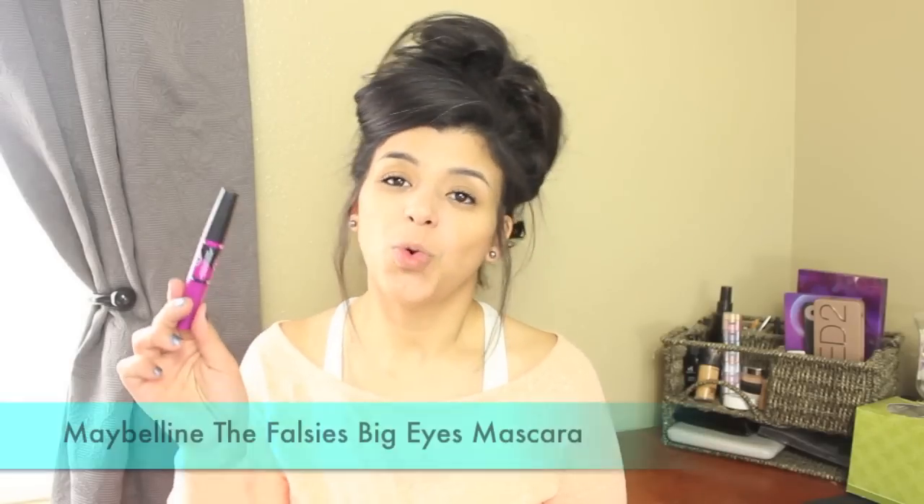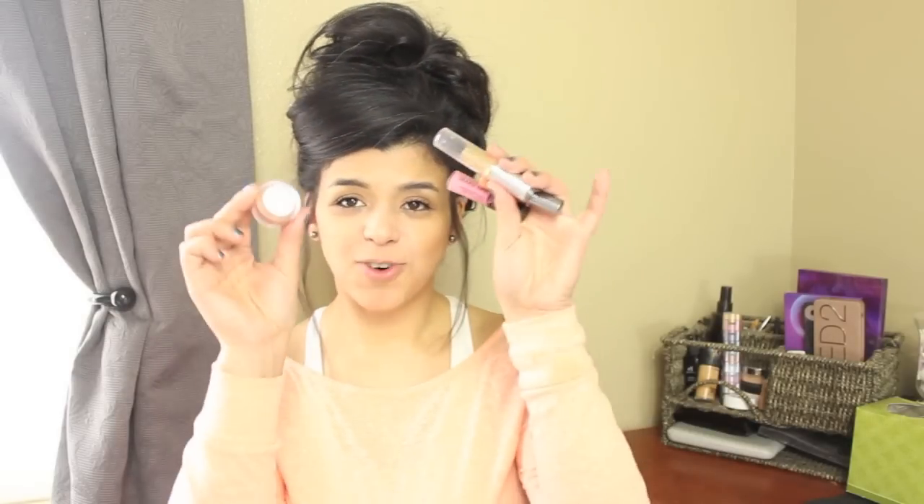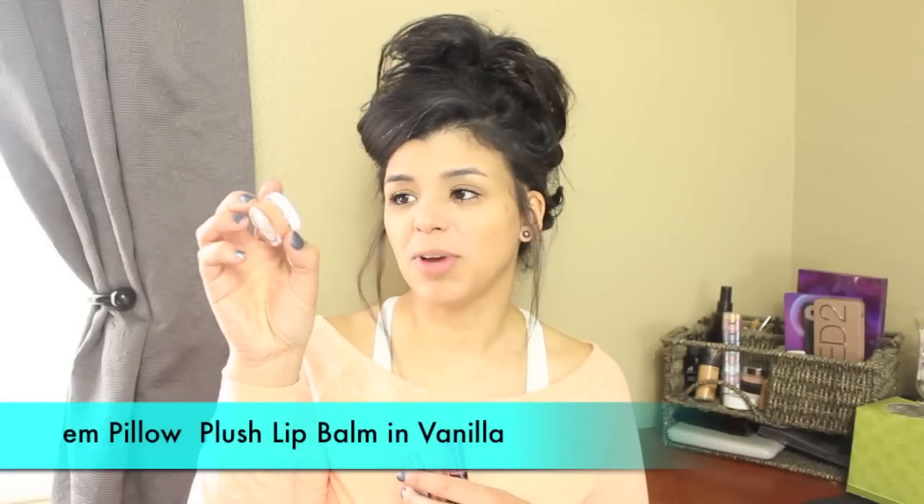For mascara I'm going to be using just one: the Maybelline Big Eyes. I bought this during the summertime, tried it, didn't like it, and forgot about it, so I'm going to use it this week and see if it's worth keeping.